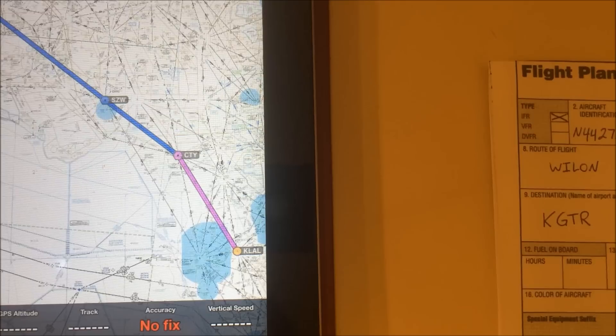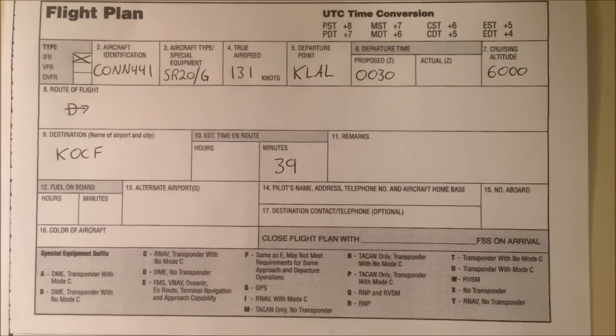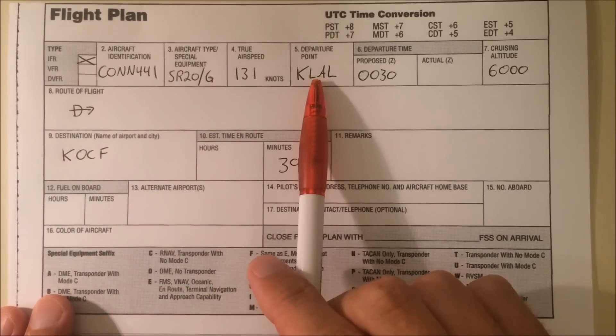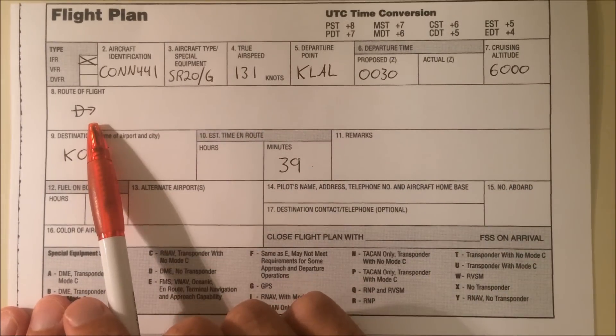So a slight adjustment to our route — reprogram the GPS and we're on our way. For our last flight, we are operating as Connections Flight 441. We're a Cirrus SR-20. We're going from Lakeland to Ocala at 6,000 feet, and we're hoping to go direct.